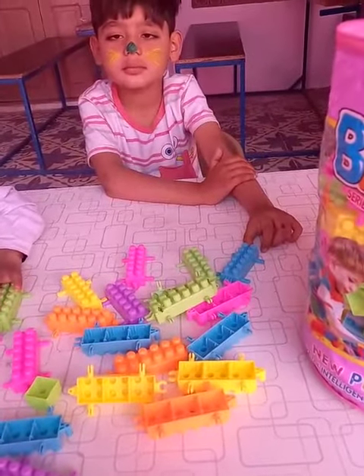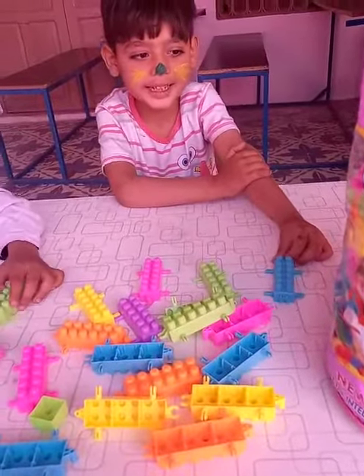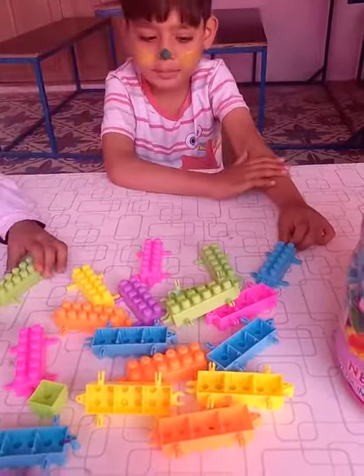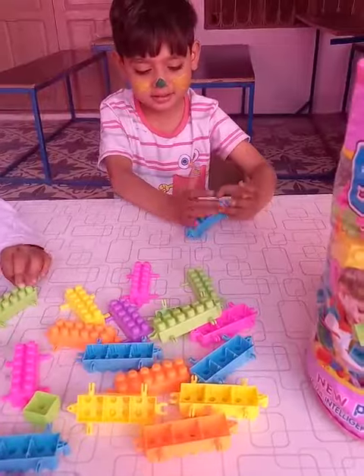Okay, students. Now we will do our colors activity. Are you ready? Ready. Yes. Okay, let's start from Kayan. Kayan, pick up blue color. Blue. Yes, this is — which color is this? Blue. Which color is this? Blue.